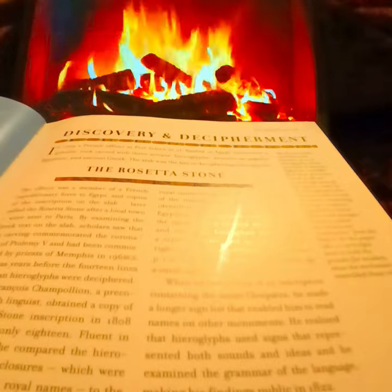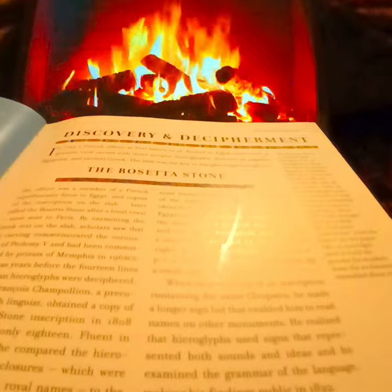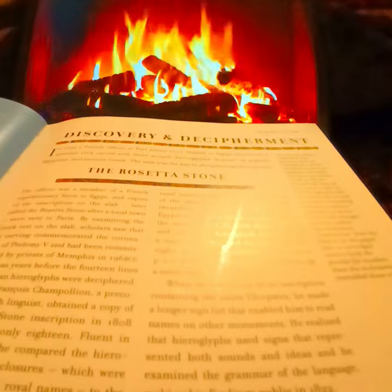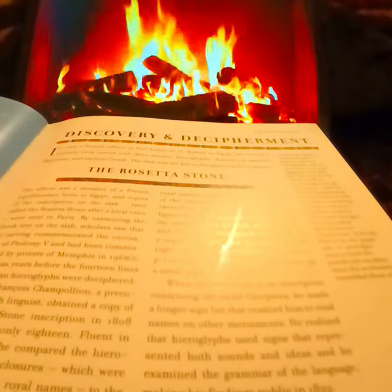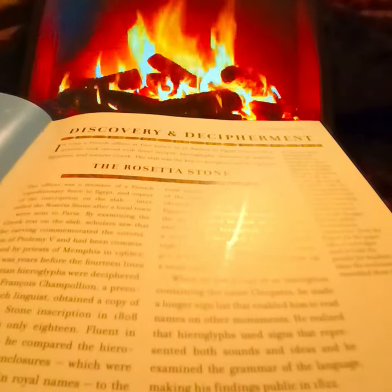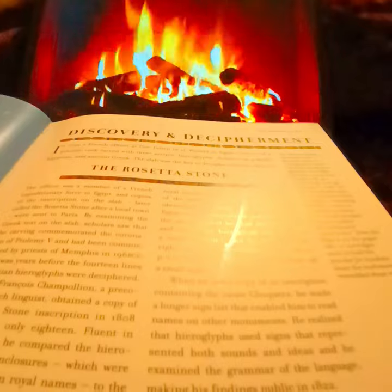But it was years before the 14 lines of Egyptian hieroglyphs were deciphered. Jean-François Champollion, a precocious French linguist, obtained a copy of the Rosetta Stone inscription in 1808, when he was only 18. Fluent in Ancient Greek, he compared the hieroglyphs in the oval enclosures, believed to contain royal names, to the royal names listed in the Greek section of the inscription. Other scholars had already identified Ptolemy in both Greek and Egyptian.